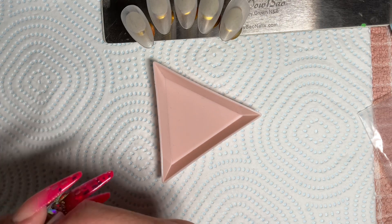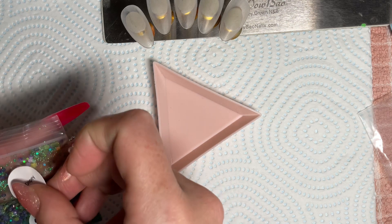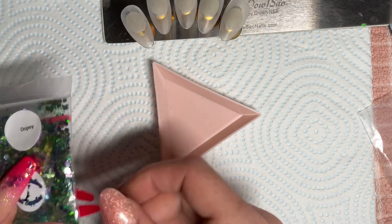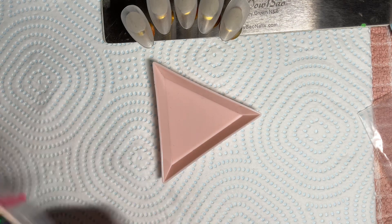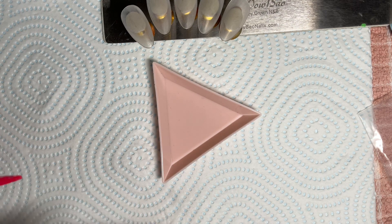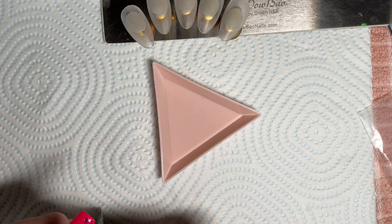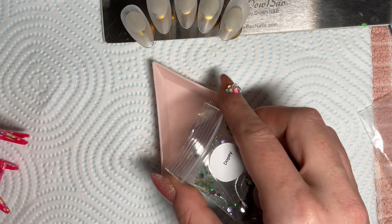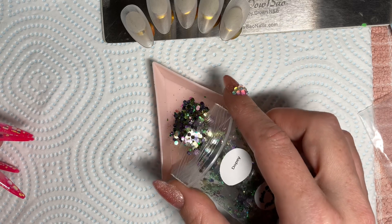I'm going to pour some of Dopey into this dish just to give you a good second look at it — I'll set that aside for when I put it in my glitter wallet. I have this wallet with little pockets that I keep all my glitters in, so I love getting bags rather than the little pots. I'm just mixing it up in the bag and pouring some into the dish — I filmed this last night so bear with me!